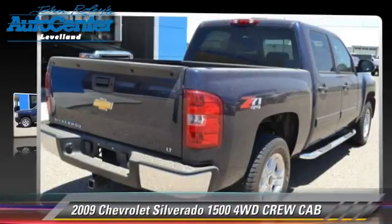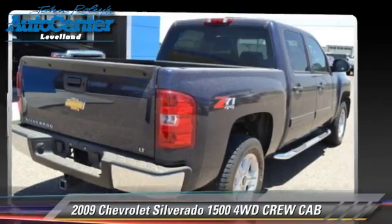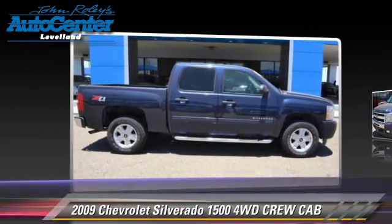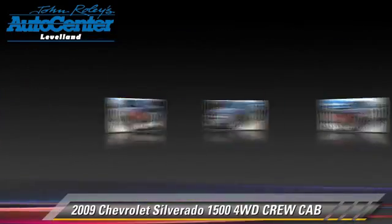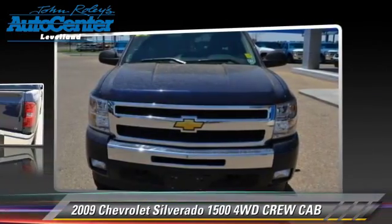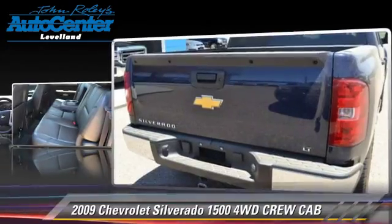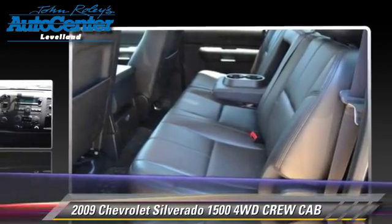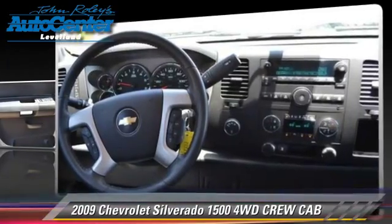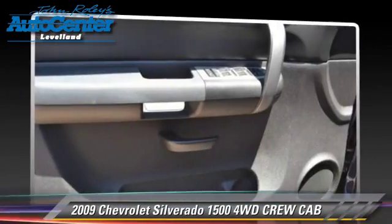The 2009 Chevrolet Silverado 1500 is a crew cab pickup truck with an automatic transmission. This four-wheel drive pickup truck has fewer than 35,000 miles on the odometer and is well equipped, featuring keyless entry and four-wheel drive.